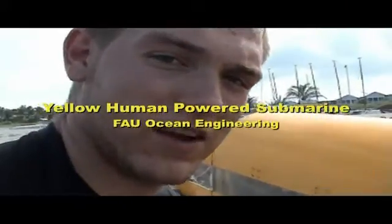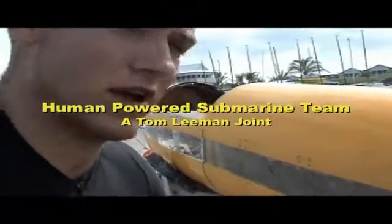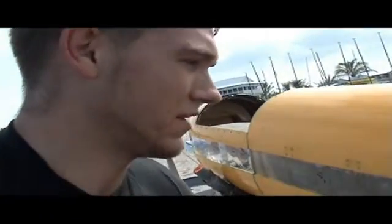We're from FAU, Florida Atlantic University Ocean Engineering Department. We built a human-powered submarine for an international race up in Bethesda, Maryland. We leave this Friday.